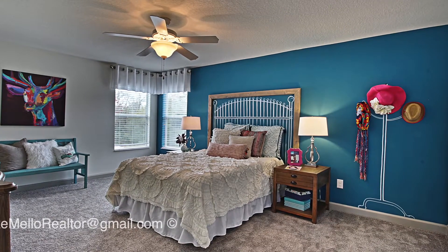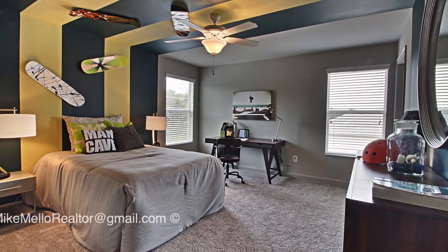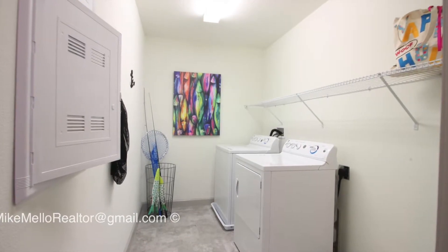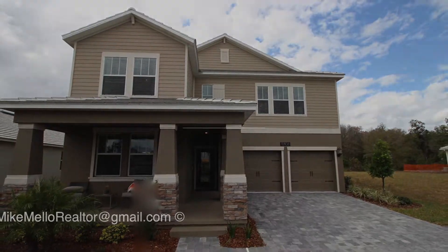We do focus a lot on customer service. We're there for you for the walkthroughs with the homes, and we're also there at closing to help you with any questions you may have. We're available seven days a week, nearly 24 hours a day. As long as one of us is up, we'll be able to help you with any questions you may have along the way. So if you're interested, give us a call — we'll be happy to help you. Thanks for watching our video.